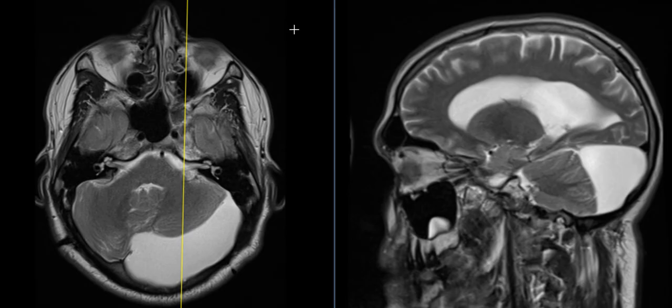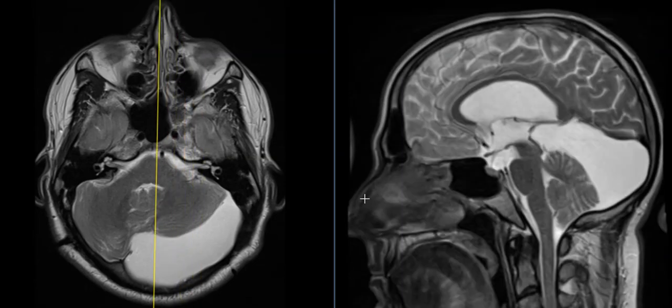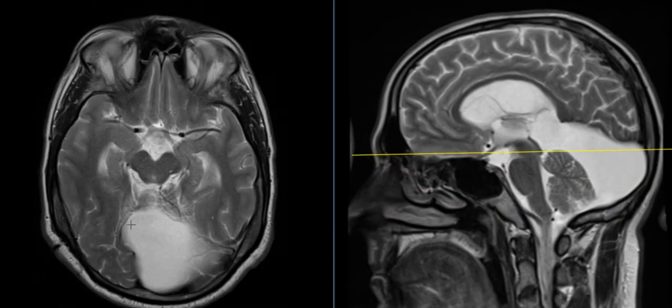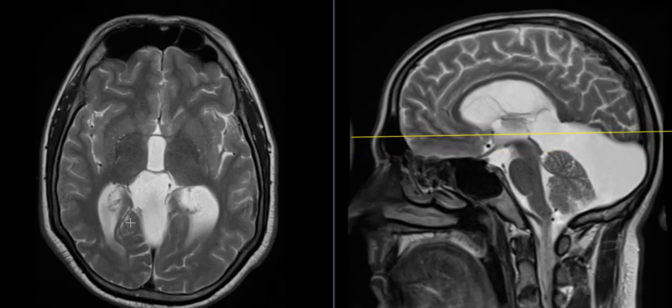Now this next arachnoid cyst is back here, to the left of midline. This is the patient's cerebellum on this sagittal view — you can see their nose over here in the front, the cerebrum up top, cerebellum down here, and this is the big fluid collection above the cerebellum and below the cerebrum. This is the patient's tectal plate or tectum, also called the quadrigeminal plate. We call these quadrigeminal plate arachnoid cysts. This one wraps around to the left and goes across the midline to the right — a common location.